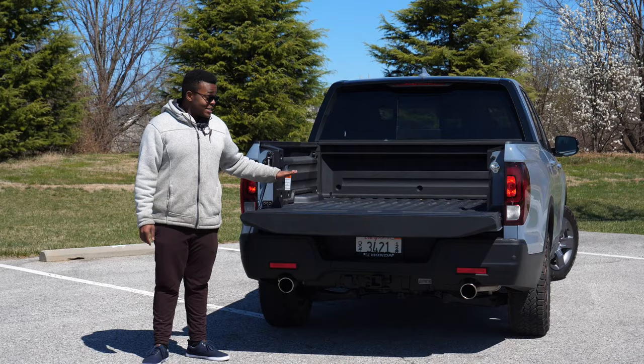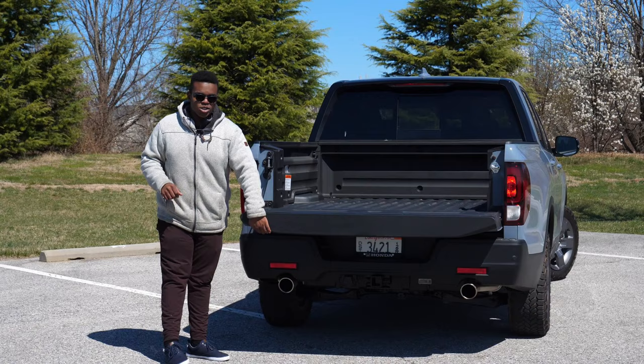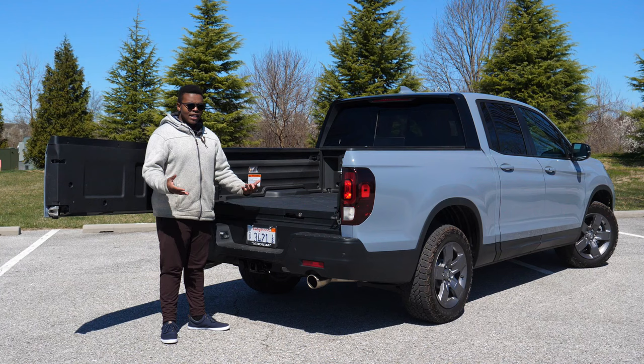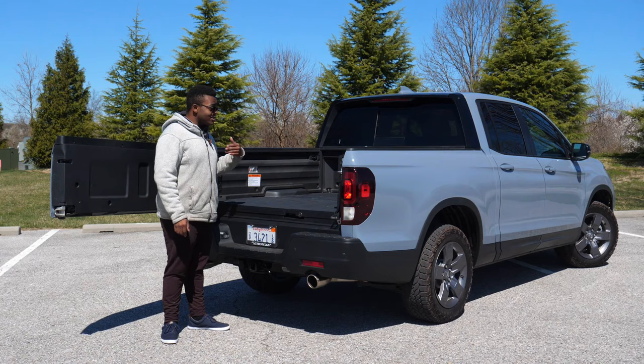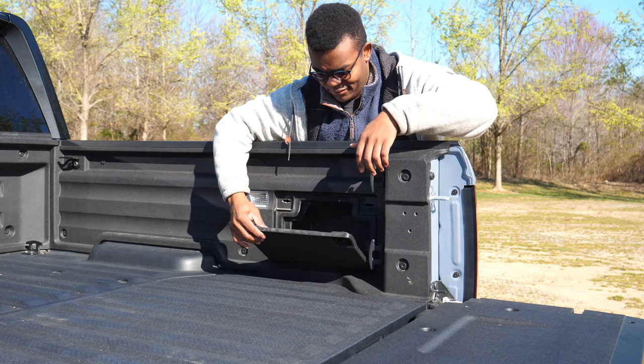The tailgate goes down like a normal pickup truck, but another party trick is the swing-out tailgate, which makes it even more usable. This Trail Sport has incandescent bulbs, but on the Black Edition and formerly the RTLE, you could get LED bed lights. Something I was surprised not to see in this Trail Sport trim is a power outlet in the bed — you could get it in the Black Edition and the old RTLE, but there isn't one in here.